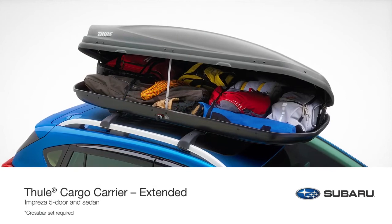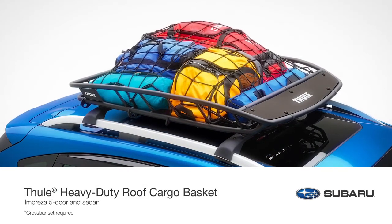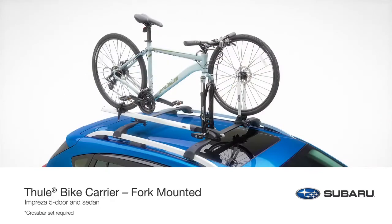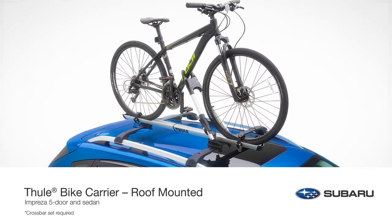cargo carrier extended, and heavy-duty roof cargo basket that offer additional rooftop storage capacity, to bike carriers, either fork mounted or roof mounted, to haul your bike for a day on the trails,